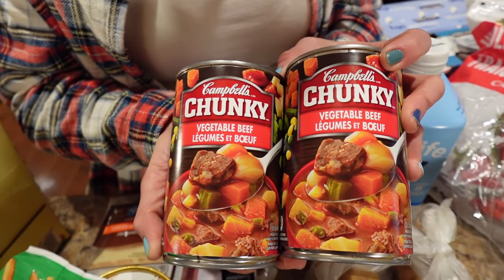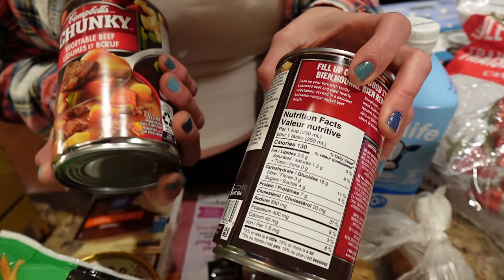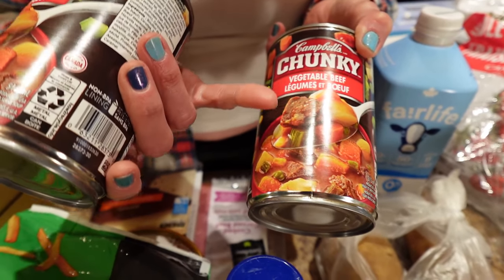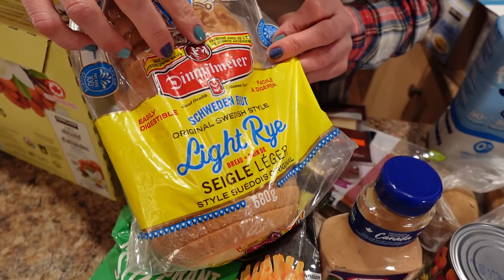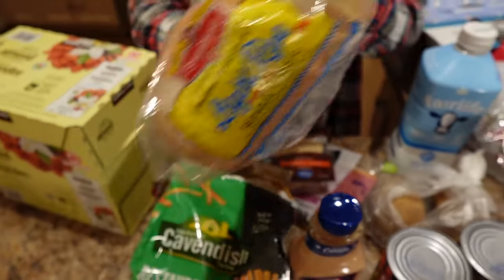We've been eating soup our whole weight loss journey because liquids help you feel fuller longer. We chose this one specifically because it has carrots, celery, potatoes, and beef. We're going to have a sandwich with it — we saw Reuben sandwiches somewhere and decided to make low-calorie Reubens. We already have sauerkraut and mustard in the fridge. It uses rye bread so we picked up this light rye — look how low-cal it is: 120 calories for two slices!